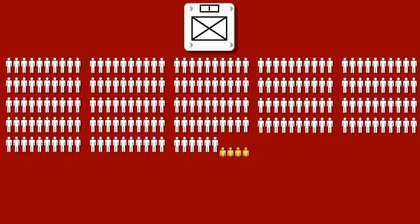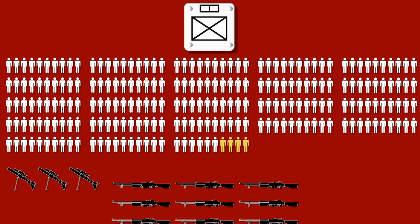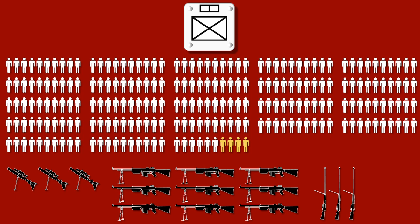Each infantry company consists of 226 men, four officers, three 46 millimeter mortars, nine light machine guns, and three anti-tank rifles.